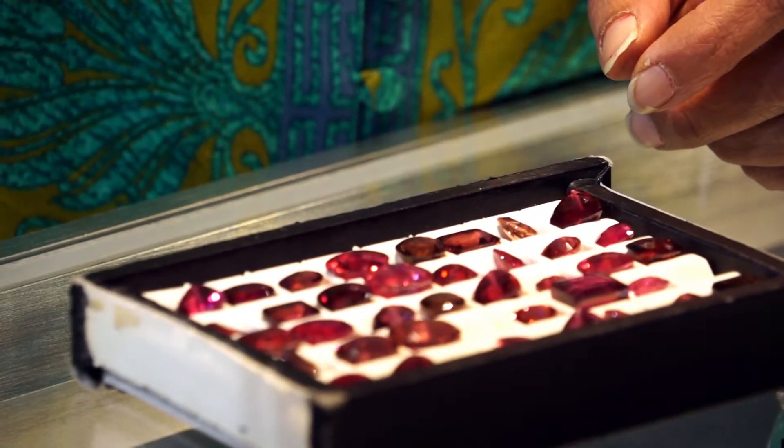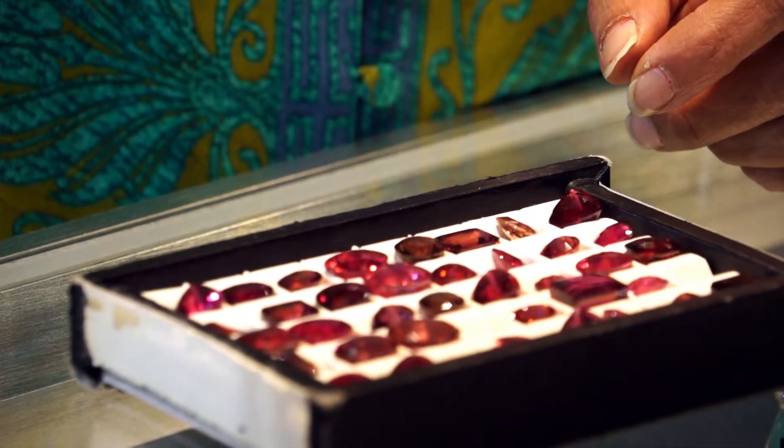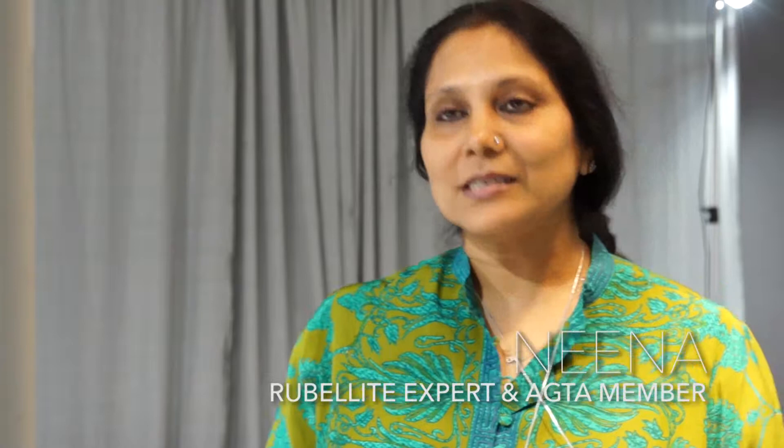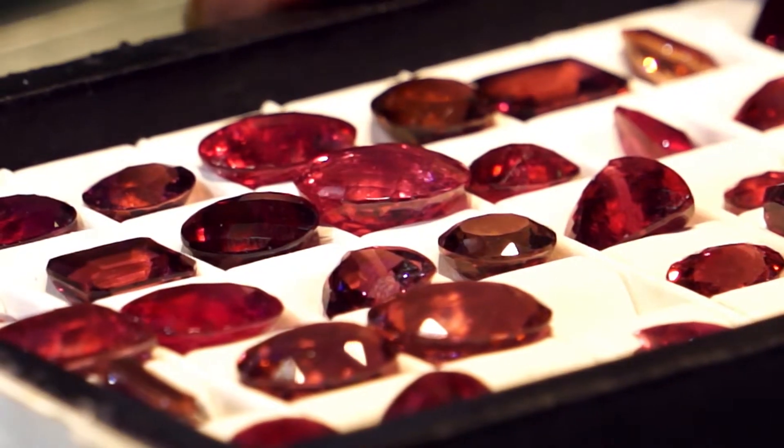Rubelite has a beautiful, vibrant color — the more red it is, like a ruby color, the better. Besides the color, it's the vibrance, the luster, and the transparency in the stone. They usually come with a lot of inclusions because it's very hard to get clean rubelite, even little inclusions.